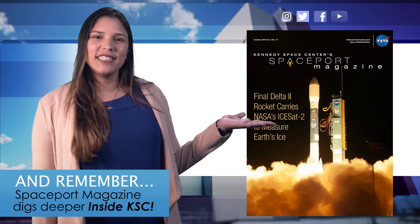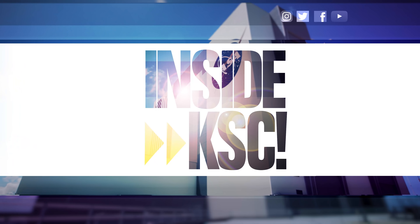And remember, Space Force Magazine digs deeper Inside KSC. It's great fun.